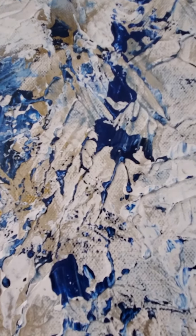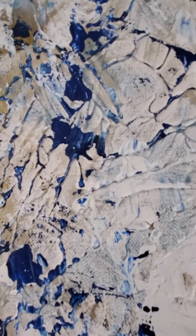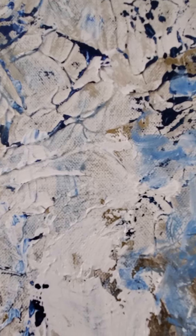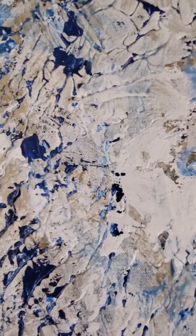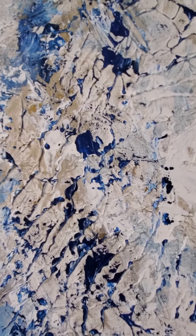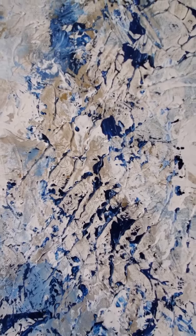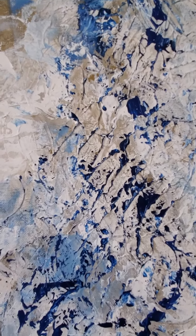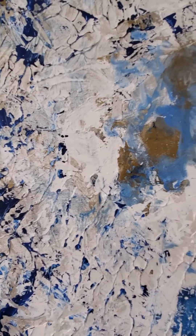Here you can see the detail as the paint is at times dry brushed over the acrylic base. That's how we get this crater-like texture, where the tops of the crevices collect most of the paint. This basically accentuates the design.